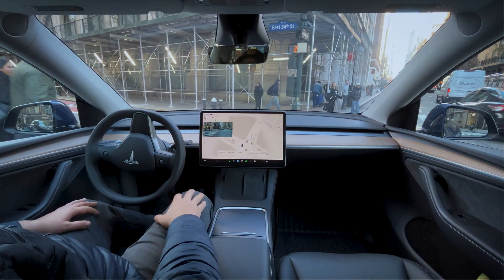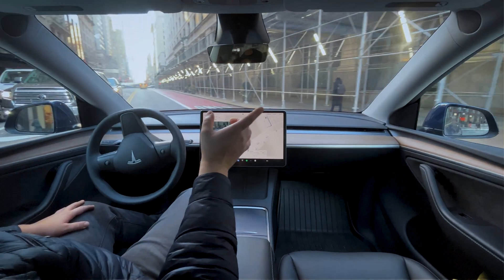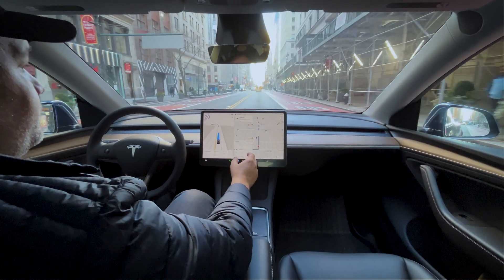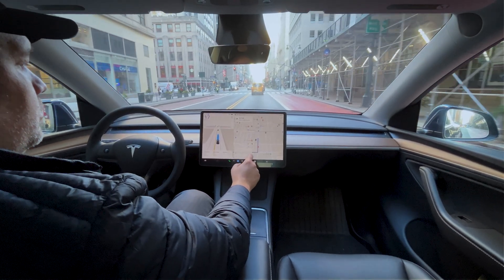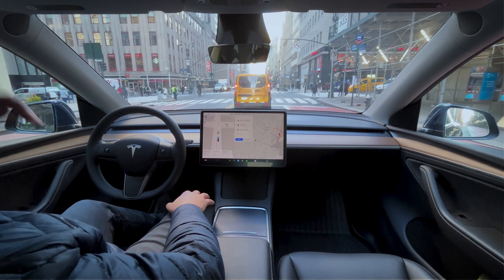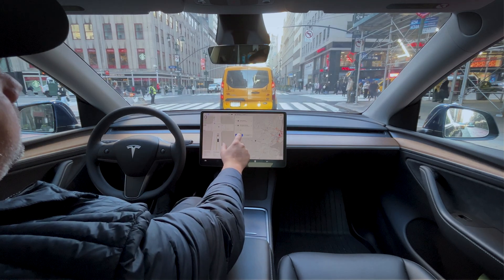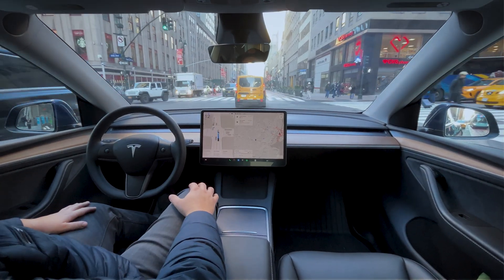I was just about to push the accelerator, and these guys came out from my blind spot walking across the walkway. FSD definitely saw them before I did. We are at the Empire State Building — I can see it right here on the left. I'm looking right up the building through the panoramic roof. It looks amazing. Got to look back on the road.